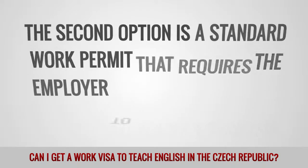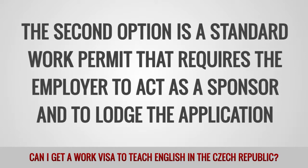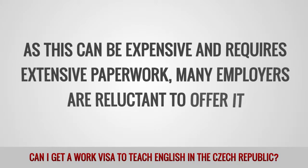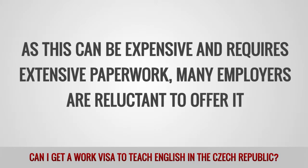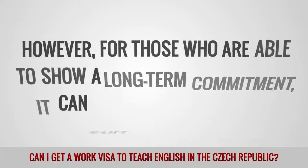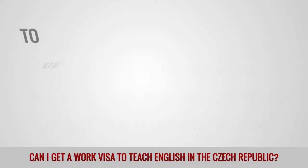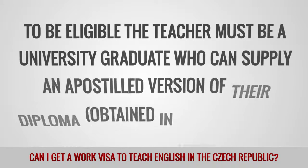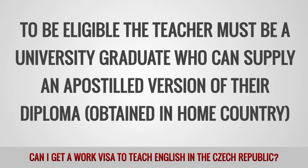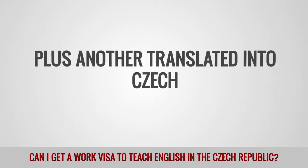The second option is a standard work permit that requires the employer to act as a sponsor and to lodge the application. As this can be expensive and requires extensive paperwork, many employers are reluctant to offer it. However, for those who are able to show a long-term commitment, it can still be a good option. To be eligible, the teacher must be a university graduate who can supply an apostilled version of their diploma obtained in their home country, plus another translated into Czech.